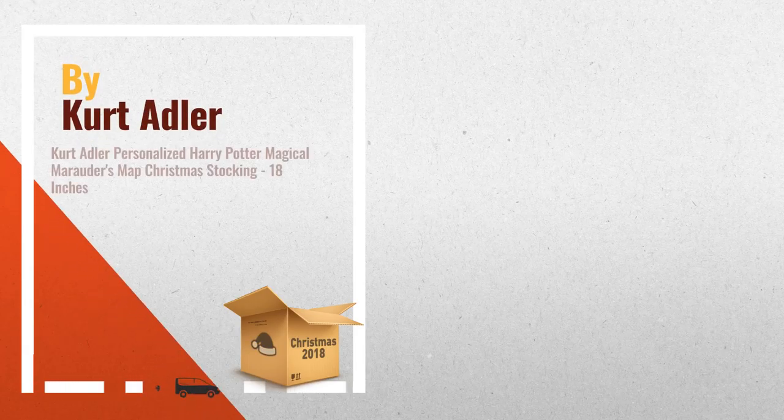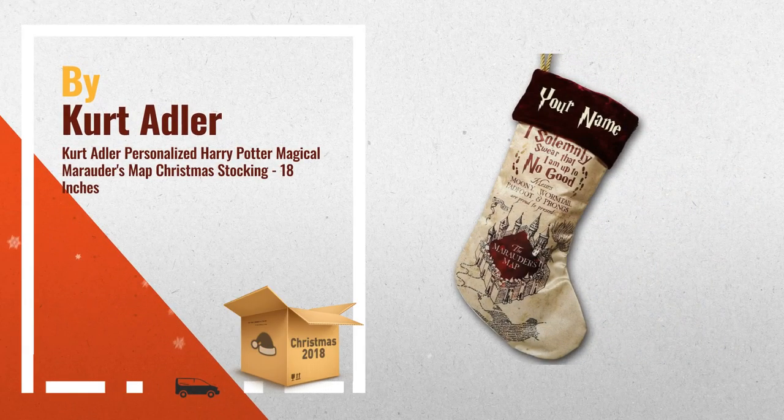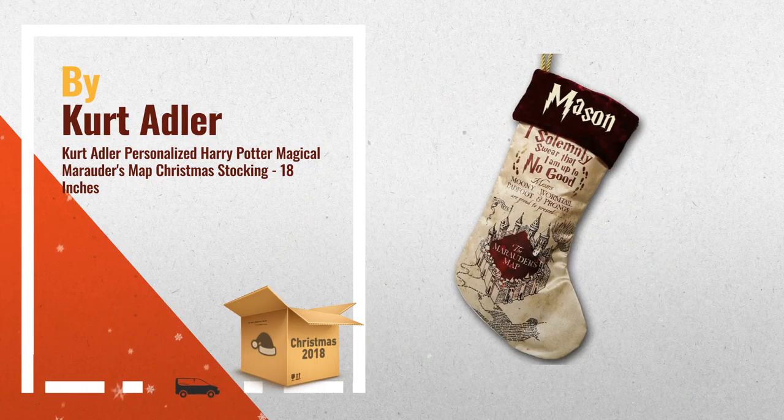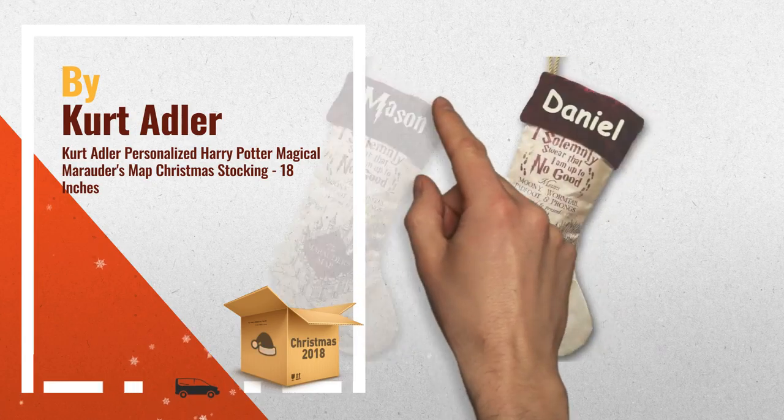Number 1: Personalize this Harry Potter Marauder's Map Christmas Stocking with the name of your choice. Officially licensed Harry Potter Christmas Stocking manufactured by Kurt Adler.